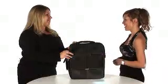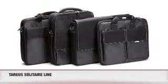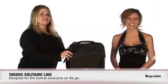Thank you so much, Heather, for being here today. Which one of these notebook cases from Targus is going to be on your Christmas list? Or why wait? Pick one up today at buy.com and take advantage of free shipping.